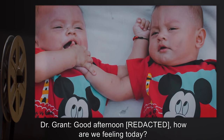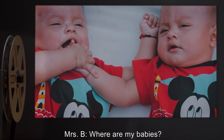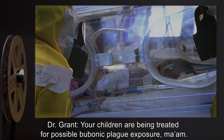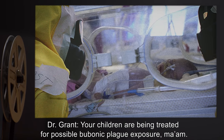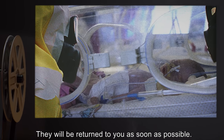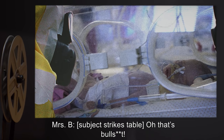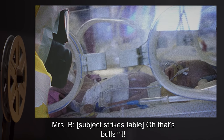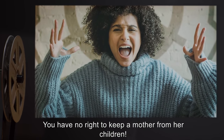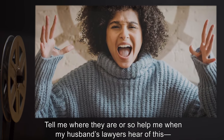Dr. Grant: Good afternoon. How are we feeling today? Mrs. B: Where are my babies? What have you done with my babies? Dr. Grant: Your children are being treated for possible bubonic plague exposure, ma'am. They will be returned to you as soon as possible. Mrs. B: [strikes table] Oh, that's bullsh**. You can't keep them from me. You have no right to keep a mother from her children. Tell me where they are, or so help me, when my husband's lawyers hear of this.